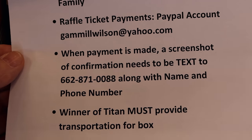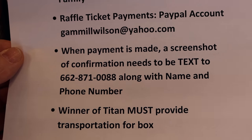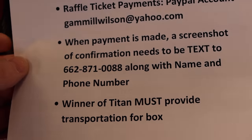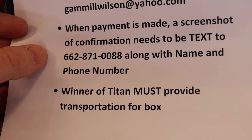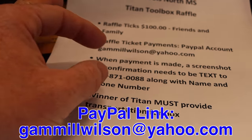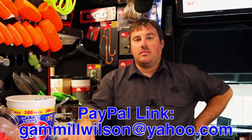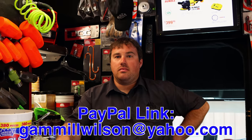When you make your payment, take a screenshot. The confirmation needs to be a text of the screenshot showing that you did indeed send it. Michael's number is 662-871-0088. You got to bring enough people to help you load that box — pretty simple. I figure a local rollback will probably load that thing for 50 to 75 dollars, and if you pay another 50 to 75 to unload it, that's still pretty cheap. A couple hundred bucks is what you got invested in a Titan, minus your drive time. So it's a great deal, great opportunity to win something cool.